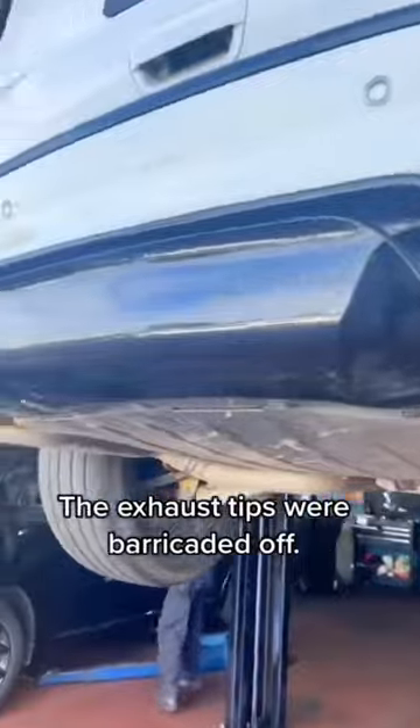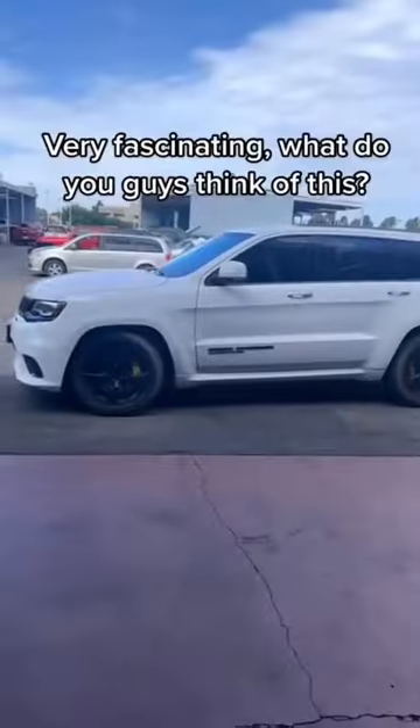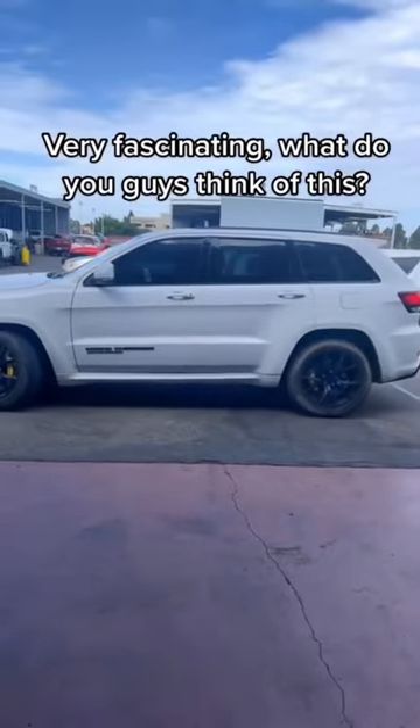The exhaust tips were barricaded on. The trunk was made into a bulletproof safe. Very fascinating — what do you guys think of this?